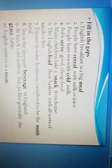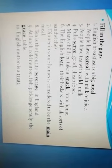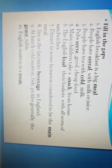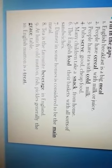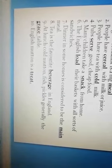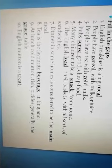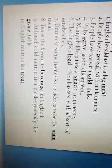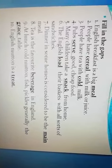Let's do the task. Okay, if you are ready, let's check up this task. The first: English breakfast is a big meal. The second: People have cereal with milk or juice. The third: People have tea with cold milk. The fourth: Pubs serve good cheap food. The fifth: Many children take a snack from home. The sixth: English load their baskets with all sorts of sandwich. The seventh: Dinner in some homes is considered to be the main meal. Eighth: Tea is a favourite beverage in England. Ninth: At lunch, cold mutton, fish, pickles, generally the great table. The tenth: English mutton is a treat. Okay, thank you students.